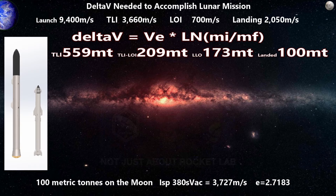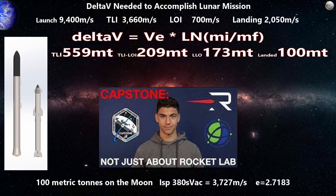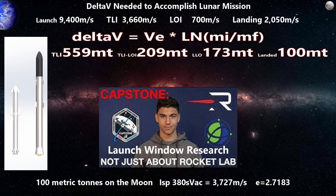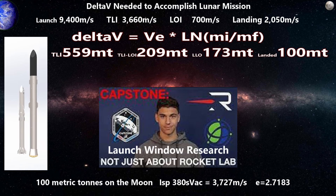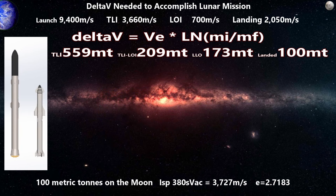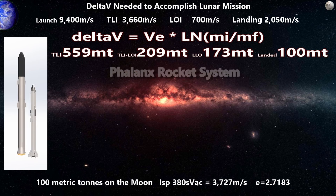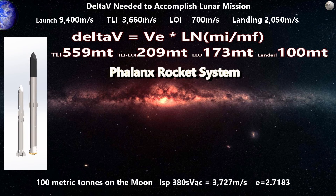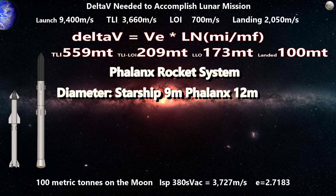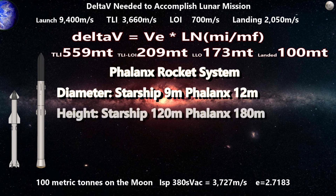A friend studying aerospace science at Harvard University, interested in space industry investing, was wondering about the feasibility of a very large rocket system. This is the Phalanx rocket system — designed to have a diameter of 12 meters and a total stacked height of 180 meters. Let's evaluate this system and see if it would work for our needs.